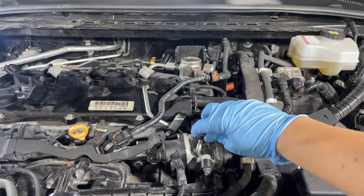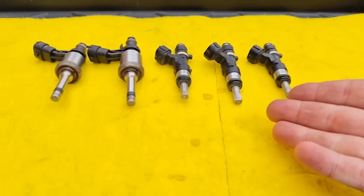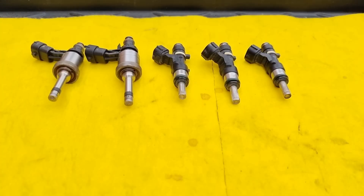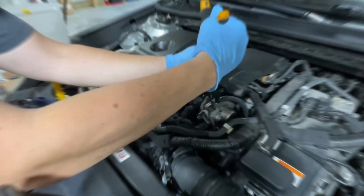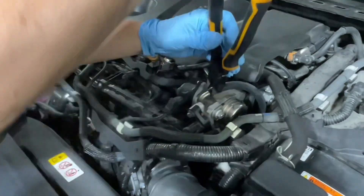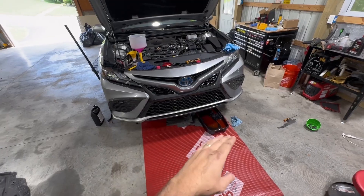Modern engines are not the same as engines from 20 years ago. Today's engines use direct injection, higher compression ratios, and ultra-fine injector spray patterns. That means fuel injectors now operate under higher heat, higher pressure, and tighter tolerances. In Japan, manufacturers like Toyota, Honda, Mazda, and Nissan openly acknowledge this.